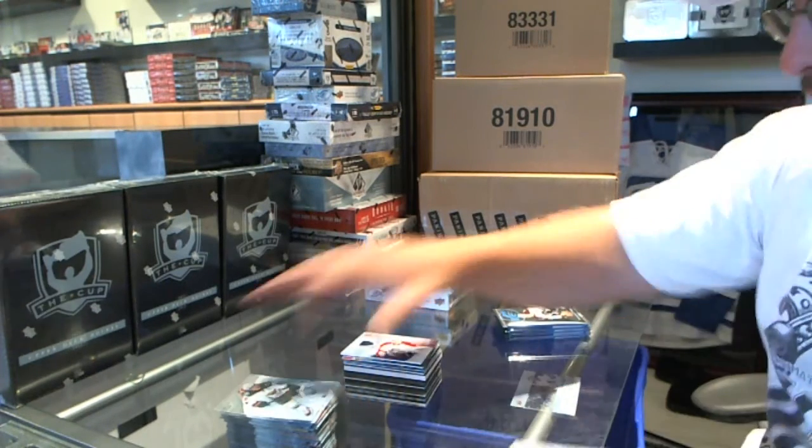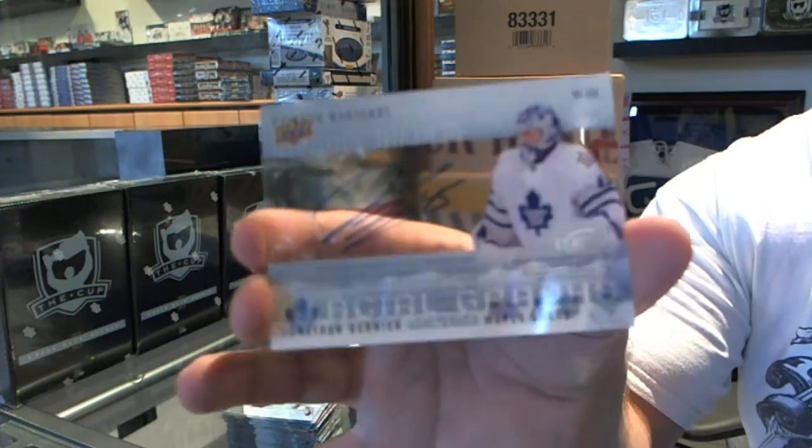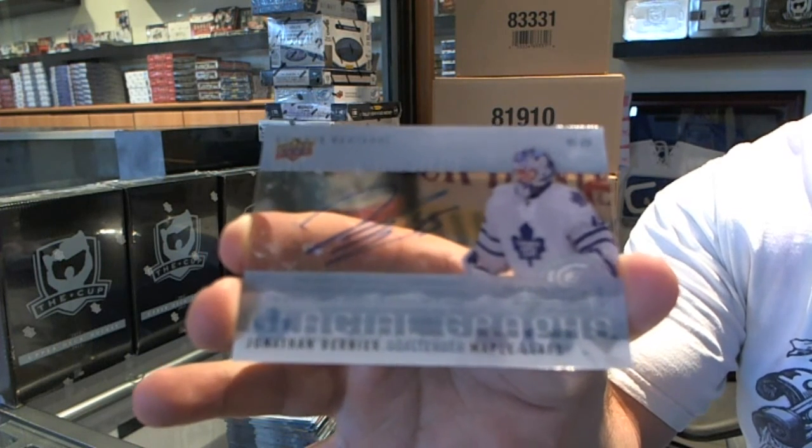We've got for the Toronto Maple Leafs a Glacial Graphs Autograph of Jonathan Bernier. Don't see many of his autographs in this.